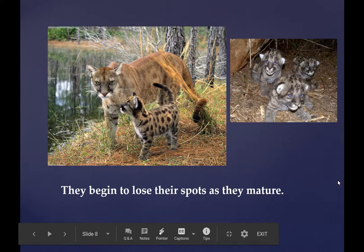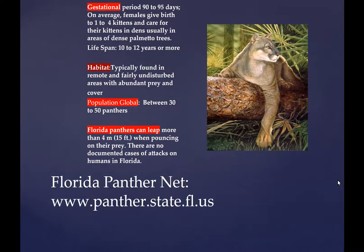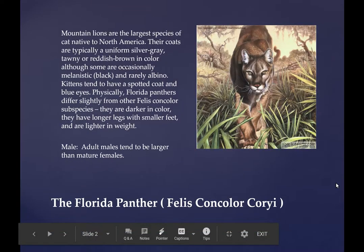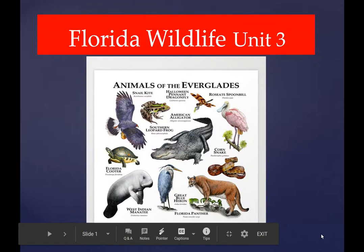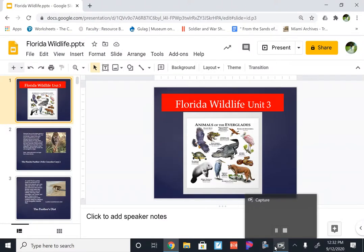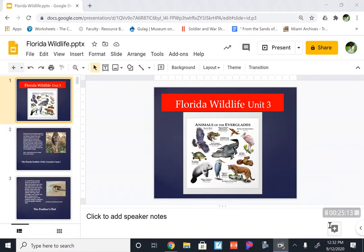Felis concolor cori is probably going to be my favorite topic on the test because I have a very warm spot in my heart for the Florida panther — but you knew that already. All right, men, it's Mr. O'Brien saying thank you, and we wish you the best of luck.